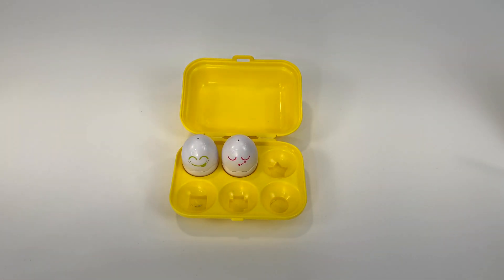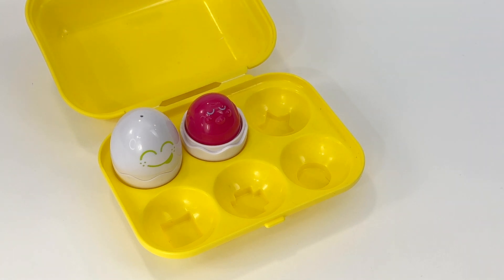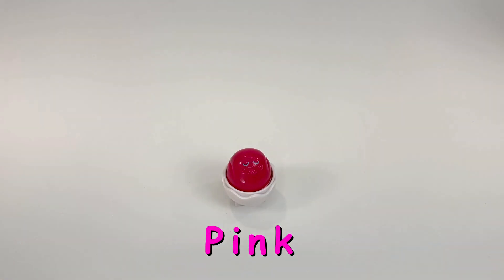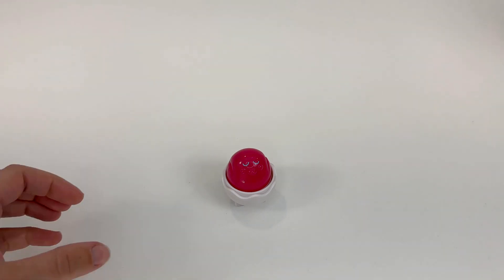We have two eggs left. This egg is pink. Lots of things are pink. Flamingos are pink. Flamingos like to stand on one leg. And pigs are pink. Here's a pink cupcake. Yum, I love cupcakes. Thanks, pink egg.